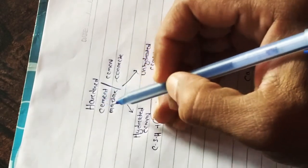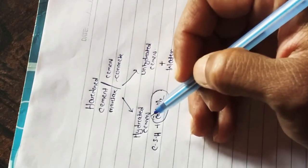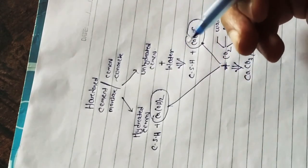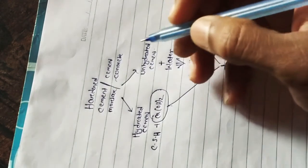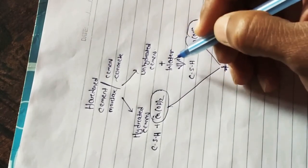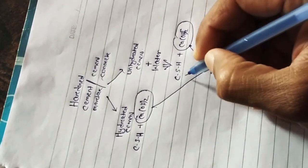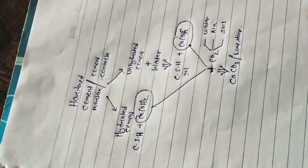To better explain this, I will take the help of pen and paper. Any hardened cement mortar or cement concrete will have some hydrated cement grains and some unhydrated cement grains. When the concrete has some minor fracture and has access to water, these unhydrated cement grains come in contact with water, giving rise to the formation of calcium silicate hydrate — CSH gel.